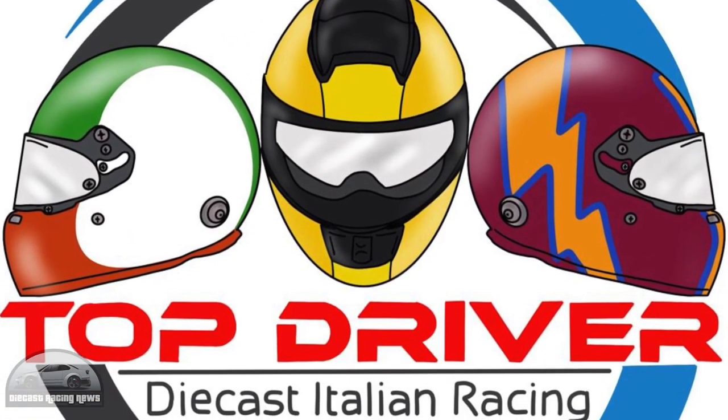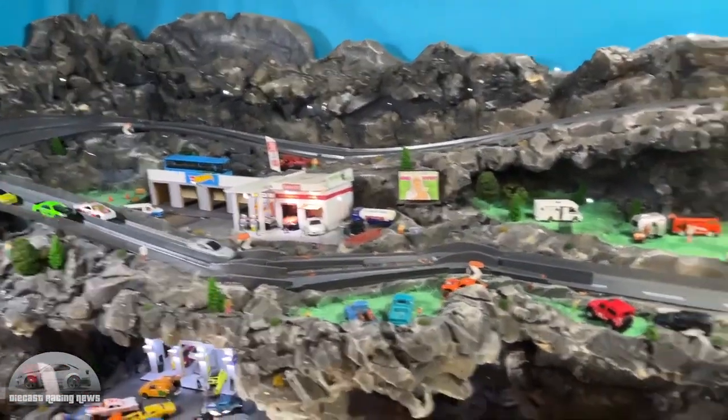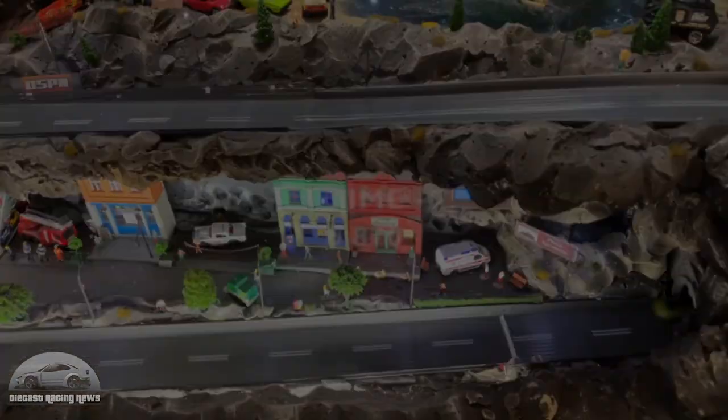Then Top Driver had some great action on their track as well — some very tight racing. You see the green car just absolutely muscling past the white and red car for a second place position. It was absolutely brilliant.